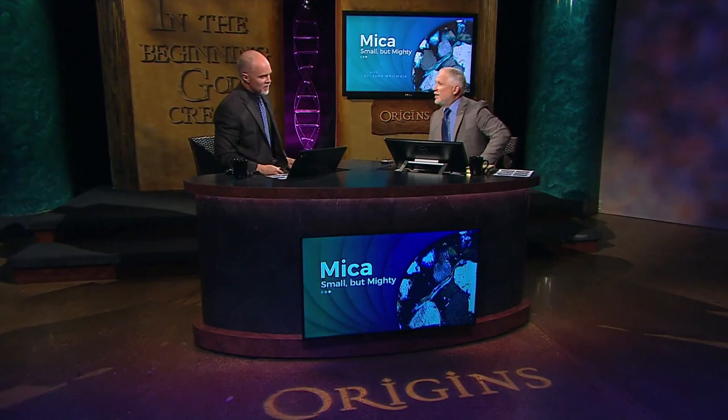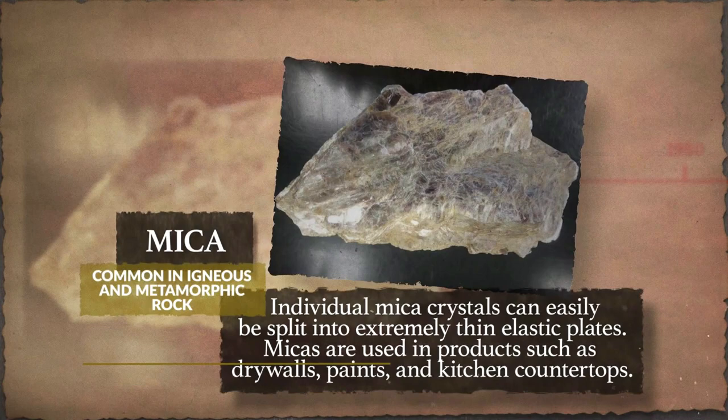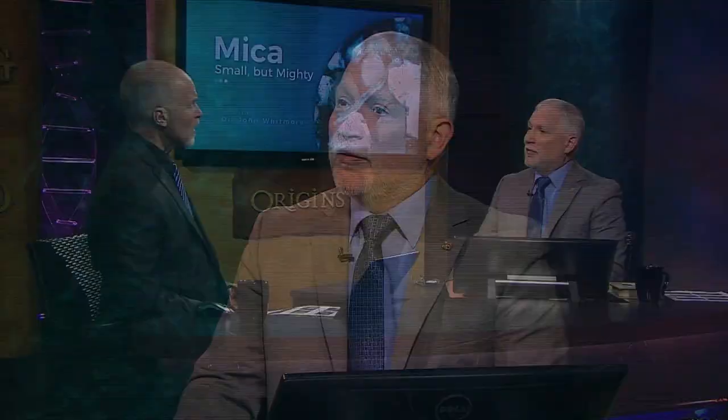We're talking about something I don't know if I've ever talked about here on the program, and that is mica. Mica is a very interesting mineral found in rocks. If you have a granite countertop at home, it's probably in there. Sometimes it can be silver colored, sometimes black. But it's just a small, usually inconspicuous mineral. But I think it has an important story to tell us.